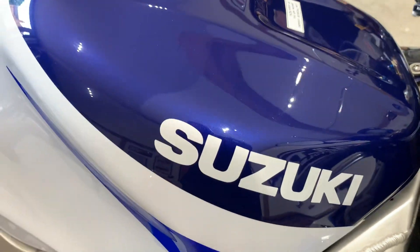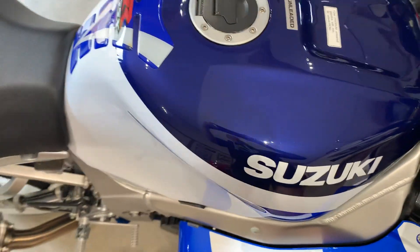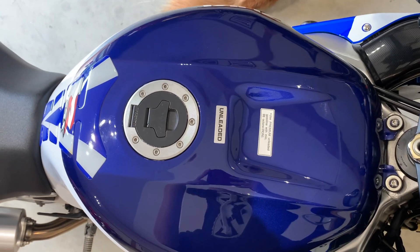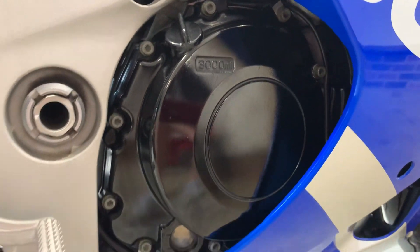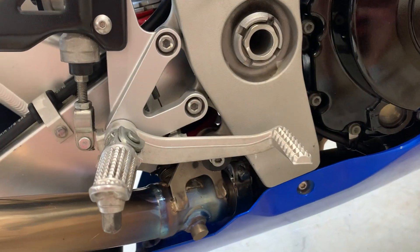Really nice and clean in and around the yoke area. The tank is perfect with no damage or marks. The casings are all really nice — it's just been serviced and prepped for the sale.